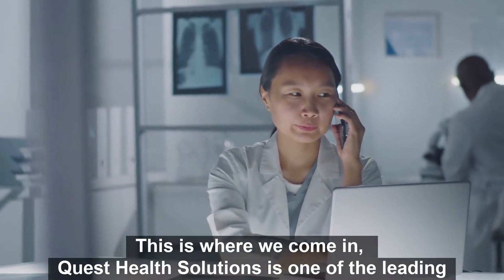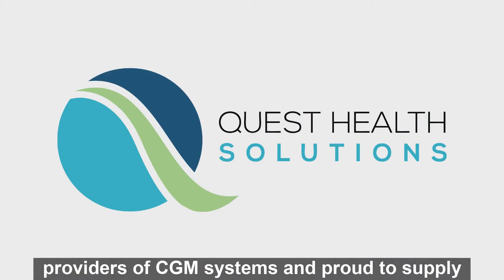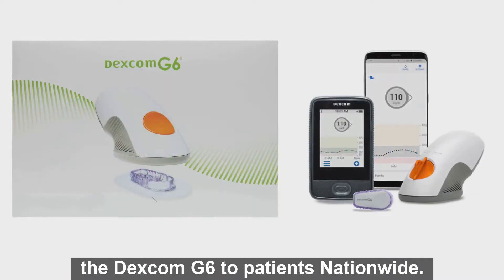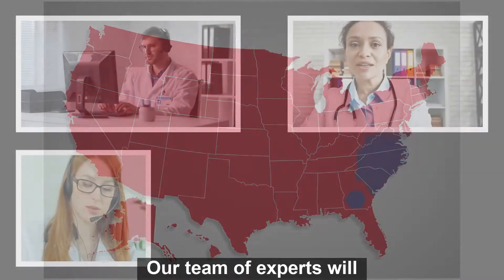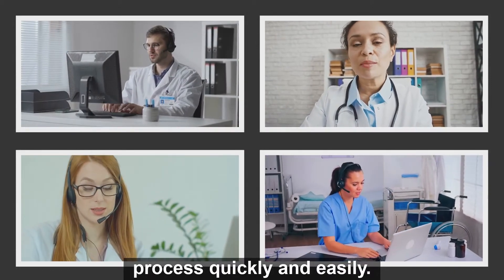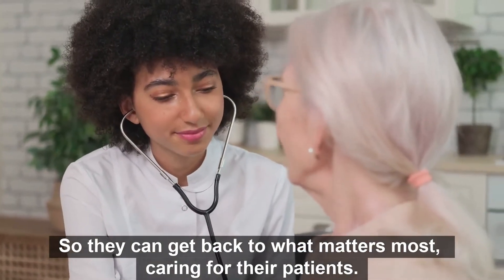This is where we come in. Quest Health Solutions is one of the leading providers of CGM systems and proud to supply the Dexcom G6 to patients nationwide. Our team of experts will help your health care providers navigate the complicated approval process quickly and easily, so they can get back to what matters most — caring for their patients.